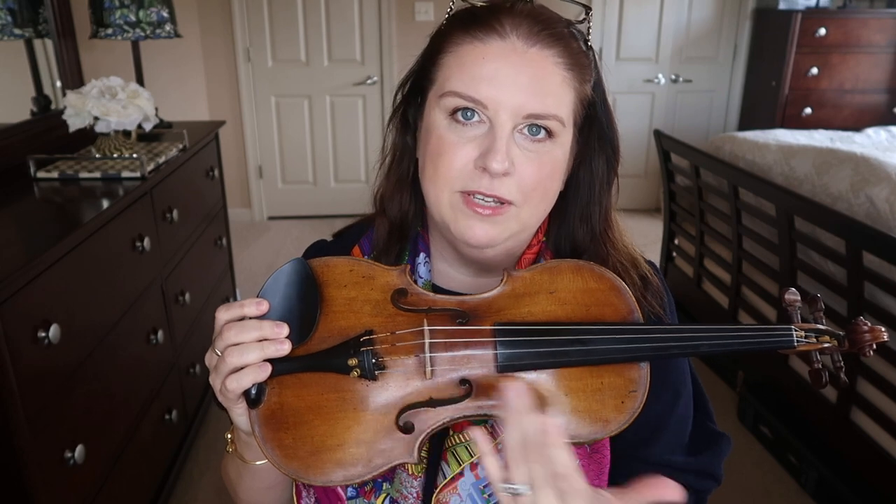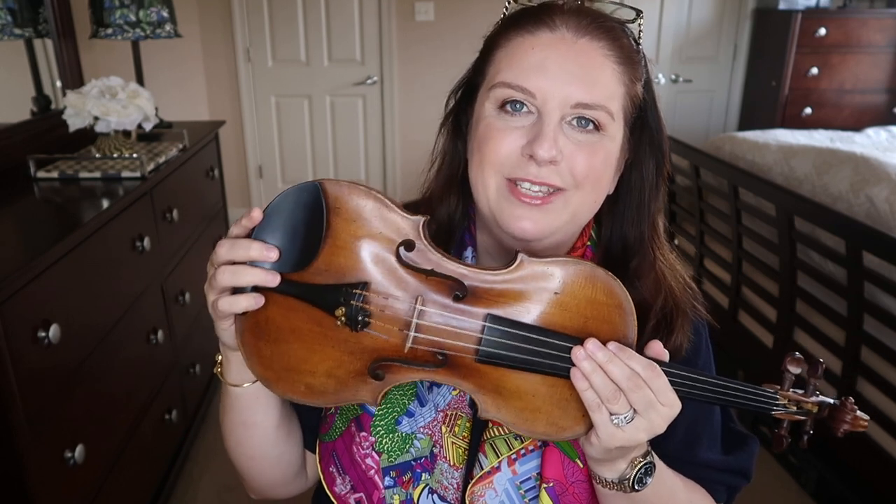When it arrived, everything was disassembled — the bridge and sound post — so I had to take it to my local violin shop to set it up. But from the moment I got this violin and started playing it, I truly enjoyed it. It very quickly became my practice violin, the one I use for teaching, and I'll occasionally take it to the symphony for pop concerts.